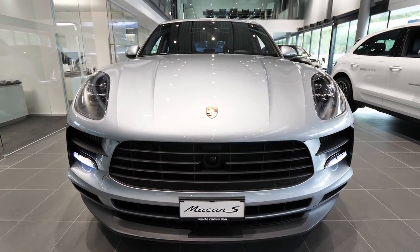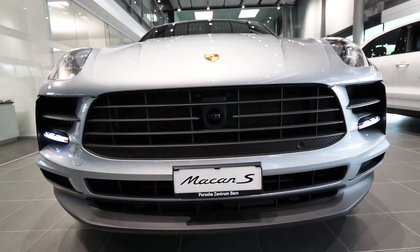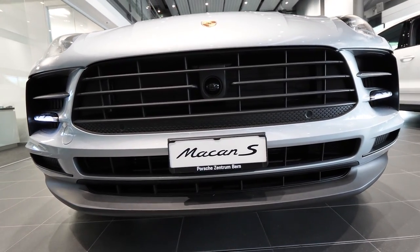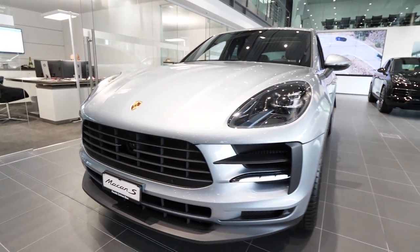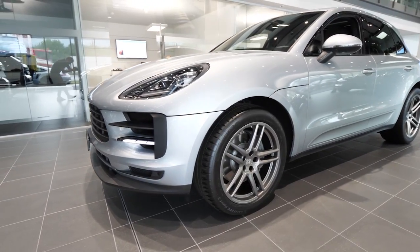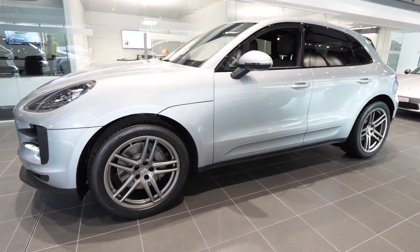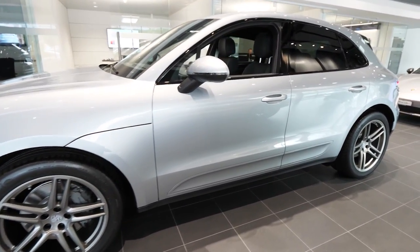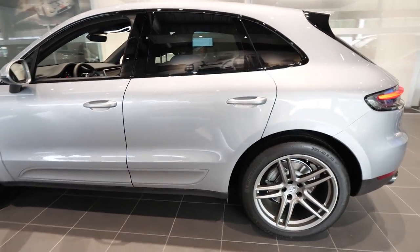Hello guys and welcome back to a new video. The new Porsche Macan S is right here with me, 2019 model, and I'm really happy to review it for you. We will do the interior and exterior, and I hope I will give you an idea about the car and about the options and the quality of the car. We will start with the exterior.